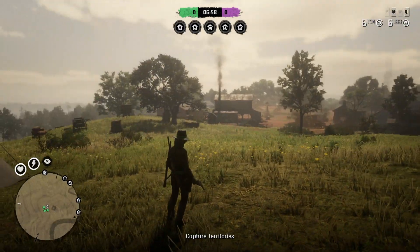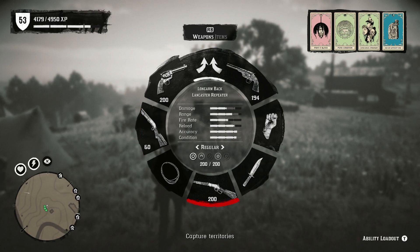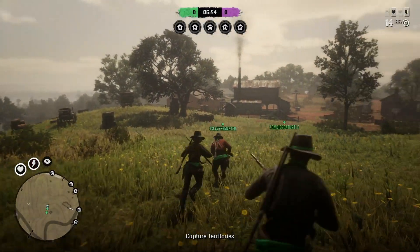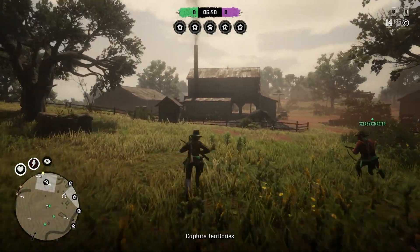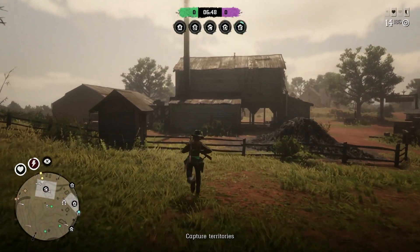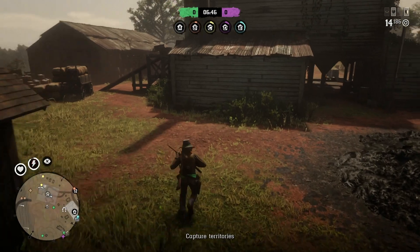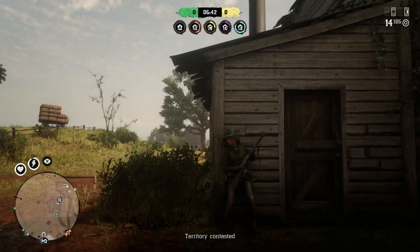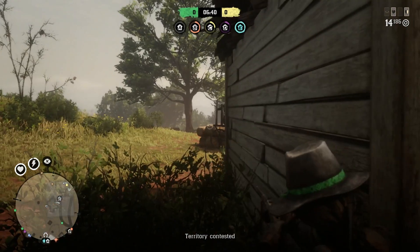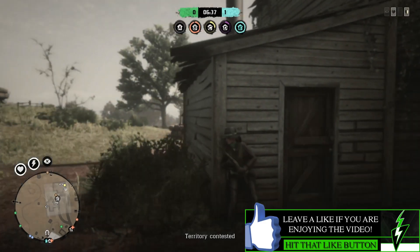Hey everyone, my name is Gamer Cory and welcome back to another Red Dead Redemption 2 Online video. In this video I want to talk about the so-called Red Dead Online beta update that happened yesterday, that would be February 5th of 2019. I don't know if I would really call this an update.